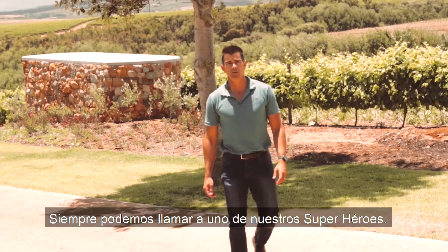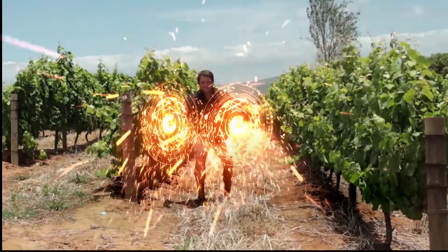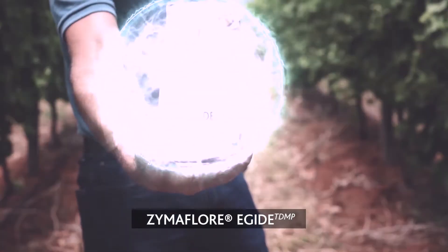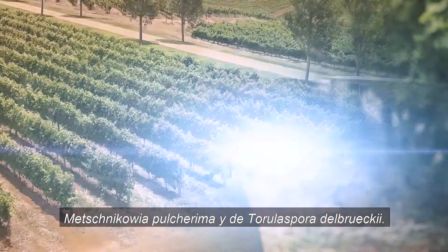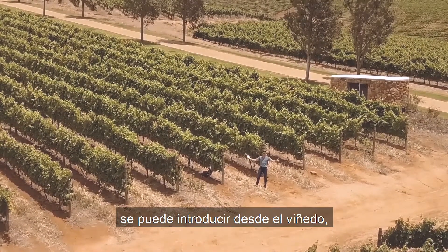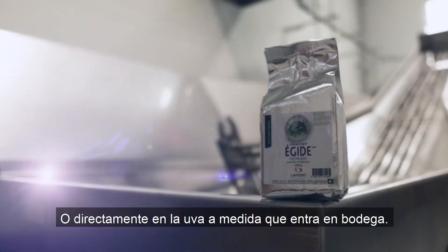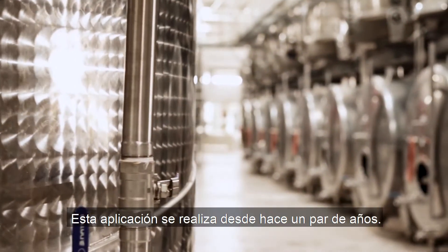We can always call one of our Laforte superheroes, or we can use Zymiflor Egyte — a mixture of Metschnikowia and Torulaspora. The microbial protection from Zymiflor Egyte can already be introduced in the vineyards during the picking stage, or it can be added directly to the grapes as they are received in the winery.